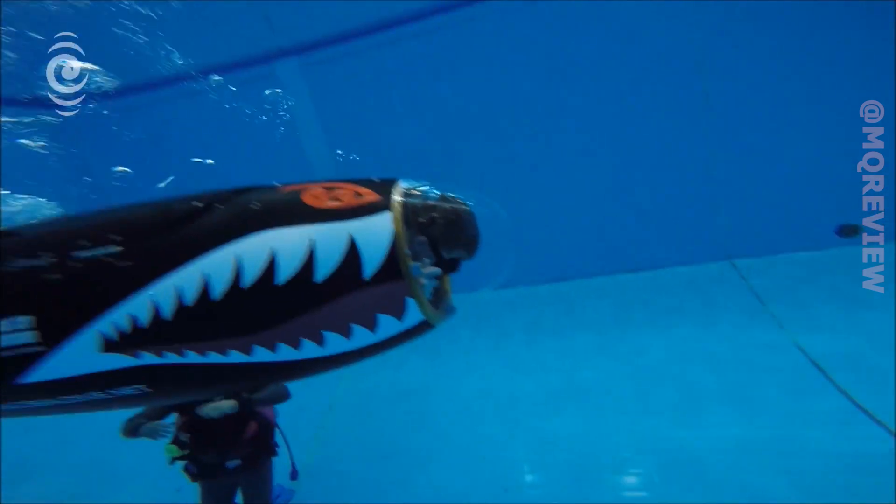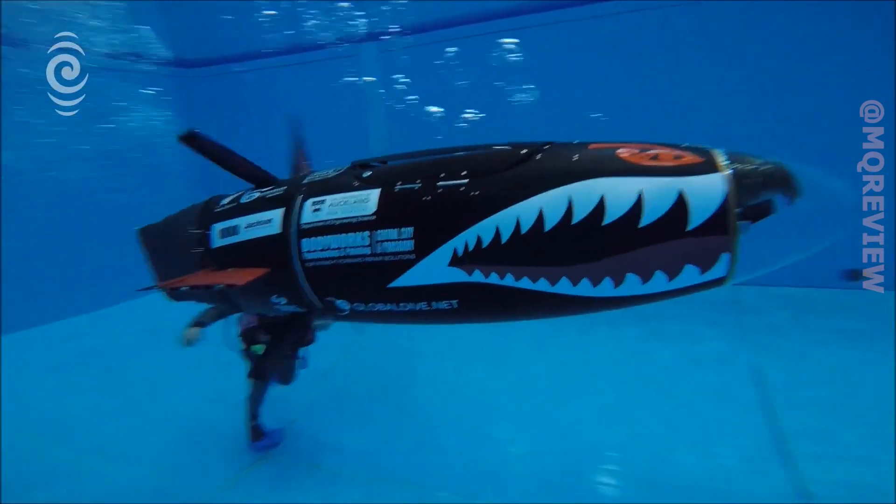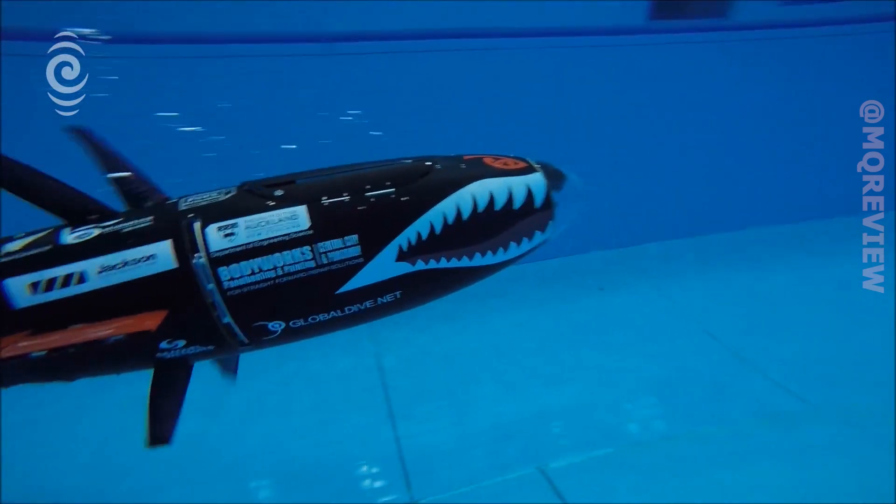The submarine was designed and built for an international student submarine competition. The New Zealand team won several trophies, including the best hydrodynamic model award.